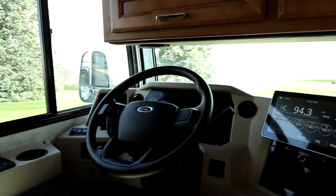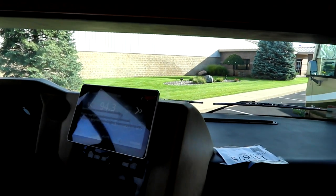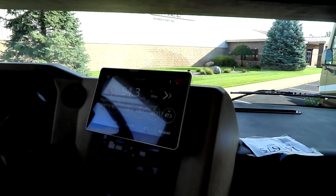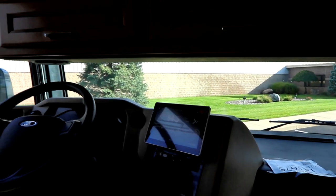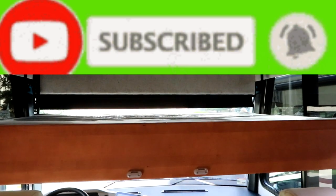Up front, our traditional Ford setup. We have our media screen that'll be Apple CarPlay and Android Auto ready. Nice seats, and there's a drop-down bed for any guests that you may have.